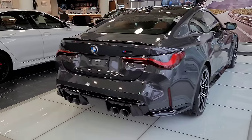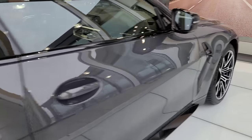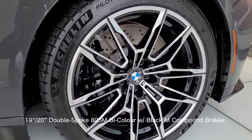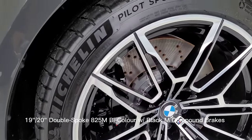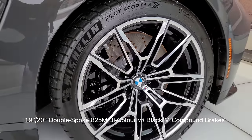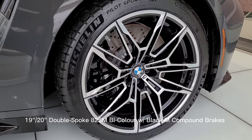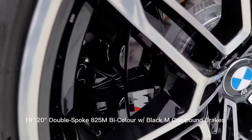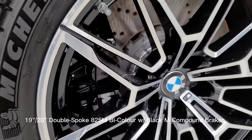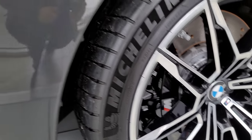This one has the Tartufo interior with full Merino leather, which looks incredible. I also noticed right away that it has the 825M wheels. Last time we saw them on a 2021 they were finished in Orbit Gray, but this time they're bicolor with a brushed aluminum finish — these wheels look way better than before. It also has the black M compound brakes, which look really good — I hadn't seen those in person yet.